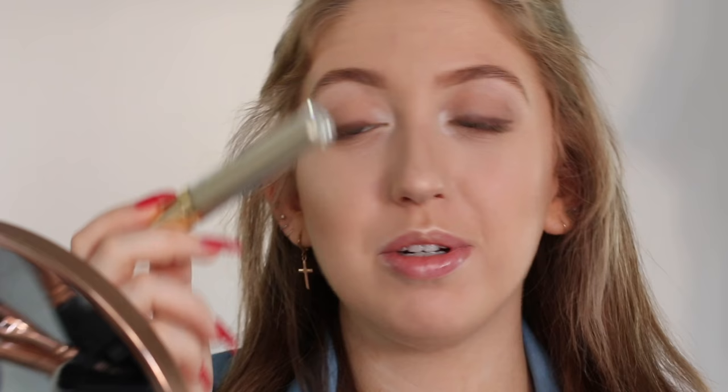I'm going to use the Max Factor Masterpiece Mascara in black-brown. This is a very nice mascara and I love the fact that it's in a black-brown shade — I think this ties in the look completely. I would also love to wear false lashes in brown, but I only like the Ardell Demi Whispies, which I'm going to show you in a bit, and they're only available in black. But I'm pretty blessed with my lashes, to be honest.